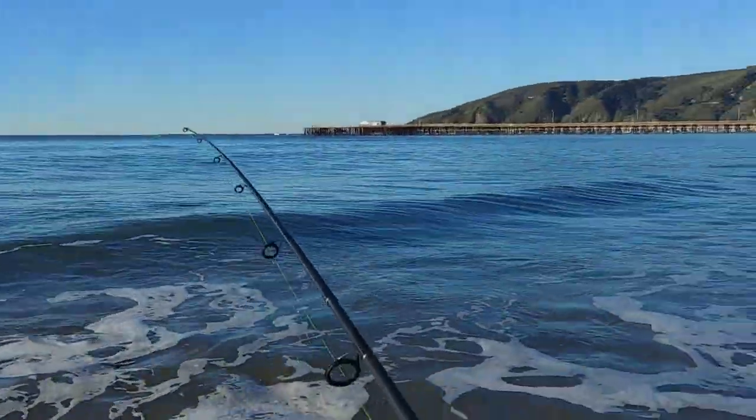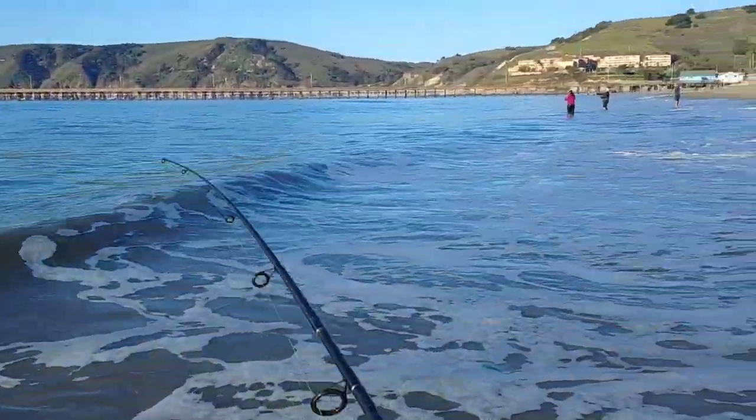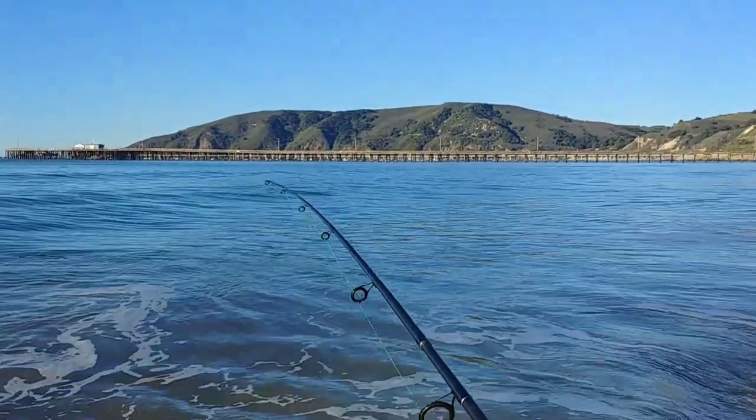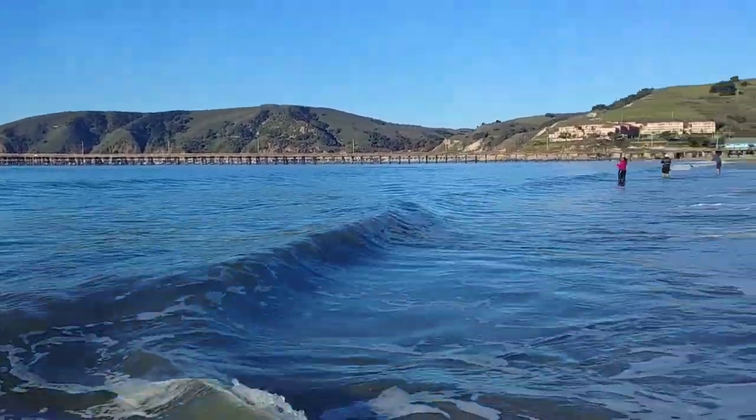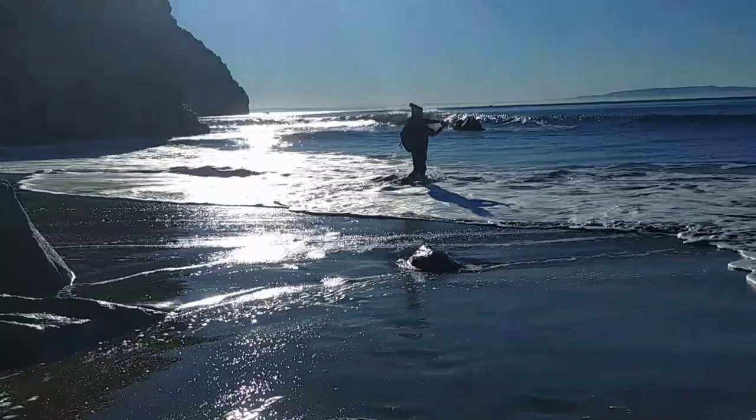Hook to Cook's dad is just absolutely slaying it. All he's doing is hooking up pieces of mackerel, launching it out there, and then just letting it sit.